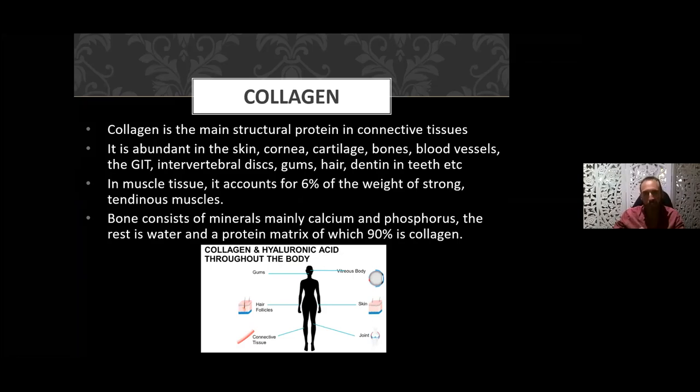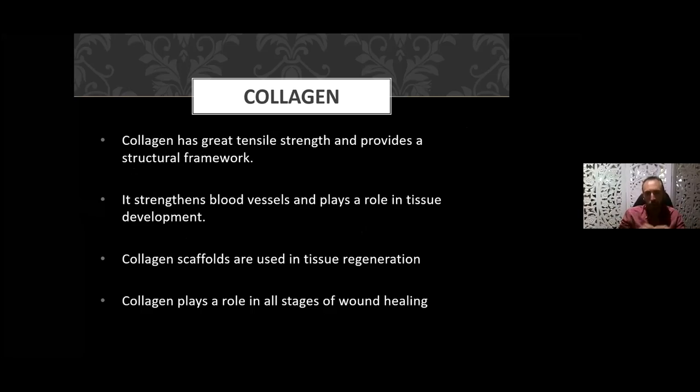Collagen is the main structural protein in connective tissue, found abundantly in the skin, cornea of the eye, cartilage, bones, blood vessels, the gastrointestinal tract, individual discs of the spine, gums, hair, and dentin in the teeth. It comprises many structures in the body. In muscle tissue, it accounts for six percent of the weight of strong tendinous muscle, and when we consider bone, it is collagen to which you add calcium, phosphorus, and boron — the protein matrix is 90 percent. We see results with both soft tissue and hard tissue, bones and joints.